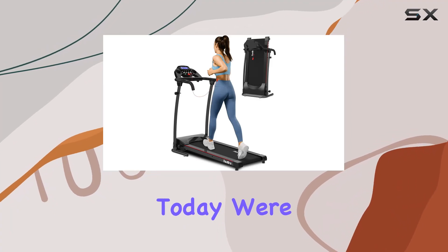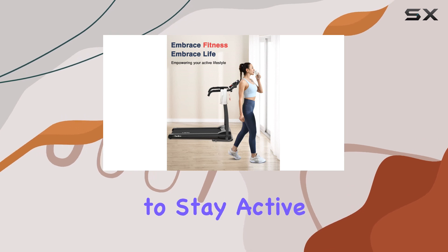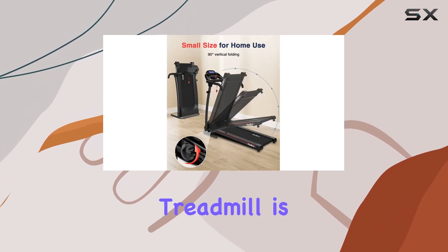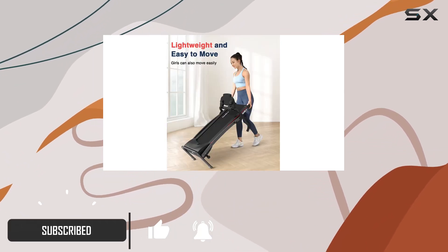Hey everyone, today we're diving into the Red Lyro electric treadmill, designed for those looking to stay active without sacrificing space. This foldable treadmill is a game changer for small apartments or home offices.